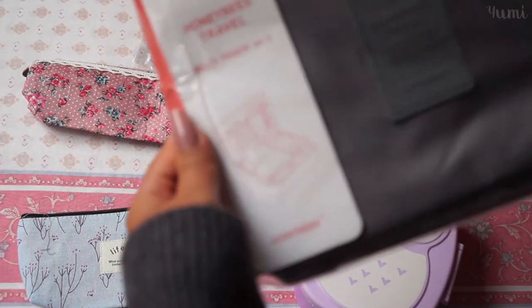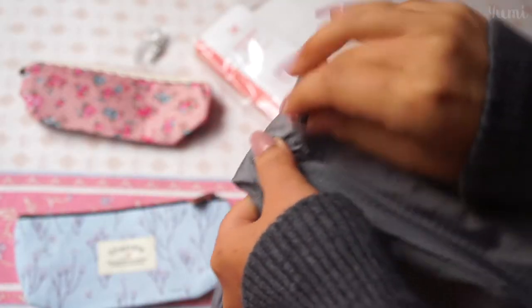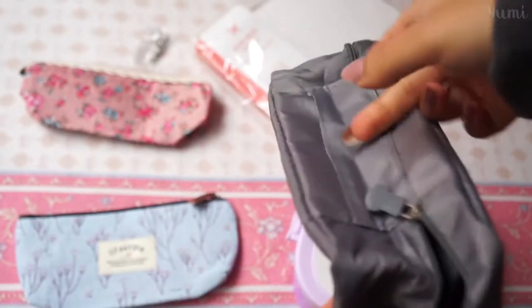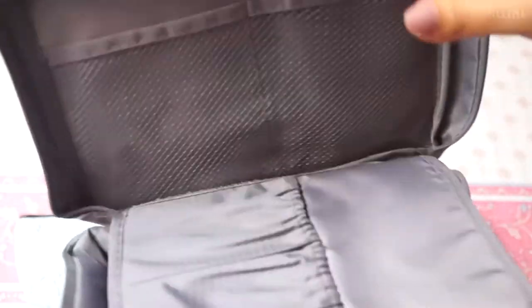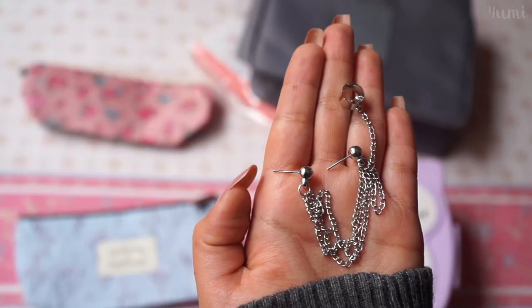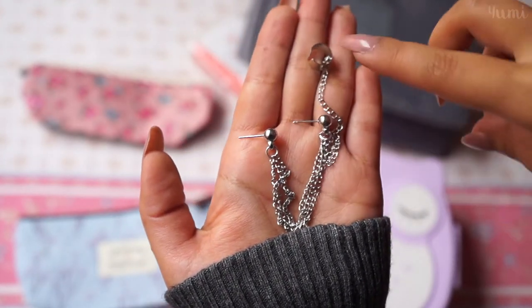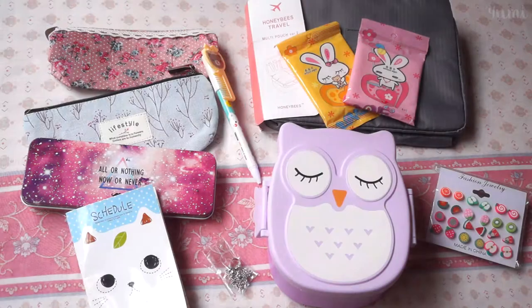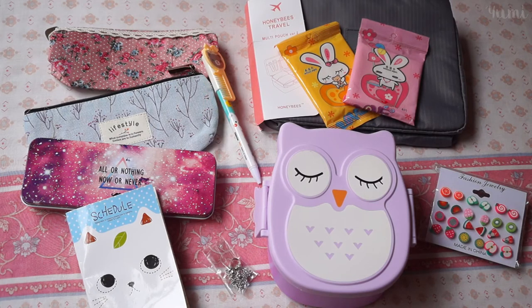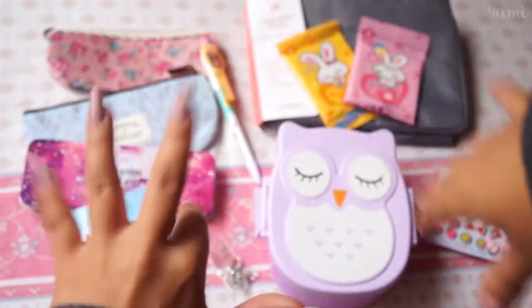So next is this travel pouch. Oh, I think it has like a little handle here — oh my god, it's so cute! And you can take this out too if you don't want it. I love it. And last but not least is this beautiful earring — I've always wanted these but never got them, so I'm really happy. So that was all for today. Thank you guys so much for watching. I love you a lot and I'll see you guys next time. Bye bye.